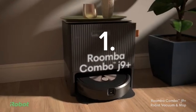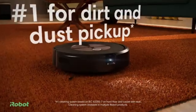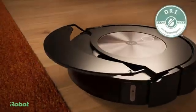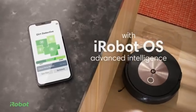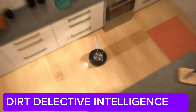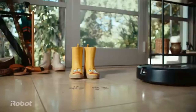Number 1: iRobot Roomba J9 Plus Robot Vacuum. Finally, let me introduce you to a very special product. The iRobot Roomba J9 Plus Robot Vacuum takes home cleaning to a whole new level, believe me. With its CleanBase Automatic Dirt Disposal feature, the Roomba J9 Plus can empty collected dust and dirt on its own. This feature is a real lifesaver for those, like me, who don't enjoy cleaning.